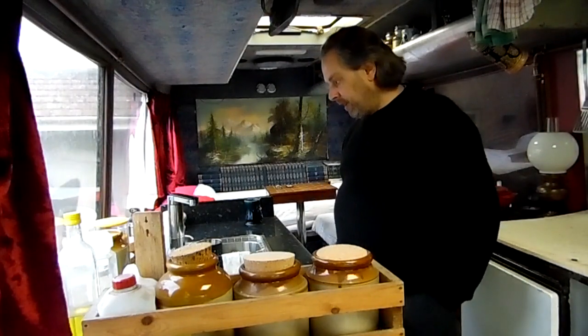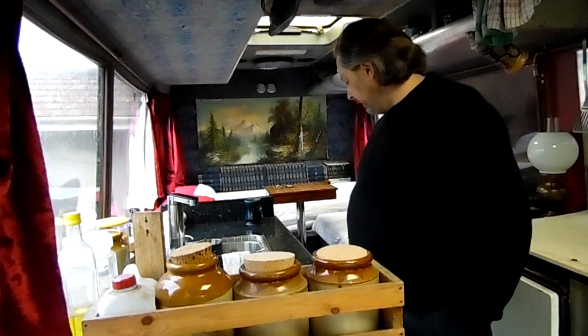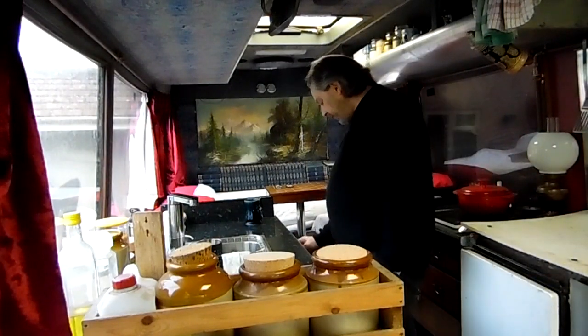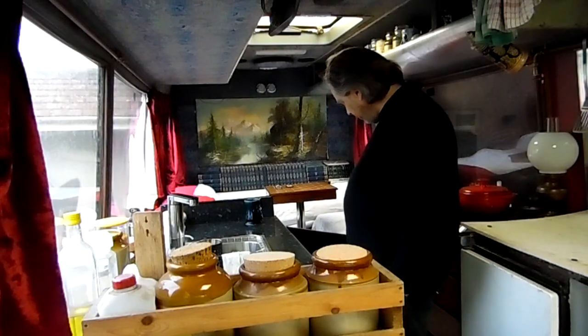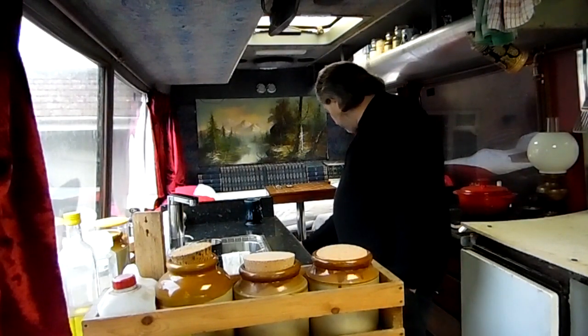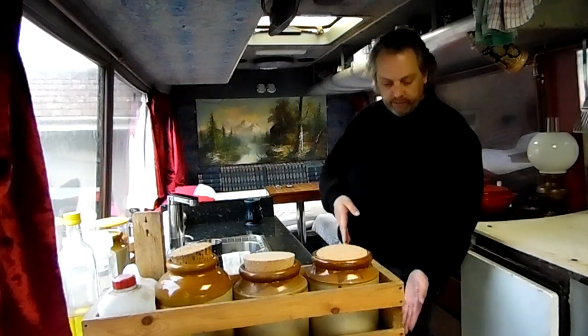Yeah, it all works quite well - I'm very pleased with how it all works. There are a few bits and pieces I need to change and sort out, but the cupboards work great. I fitted a little latch on this cupboard door so I can lock it when I'm driving and it doesn't fling open. The fridge is a household domestic fridge.